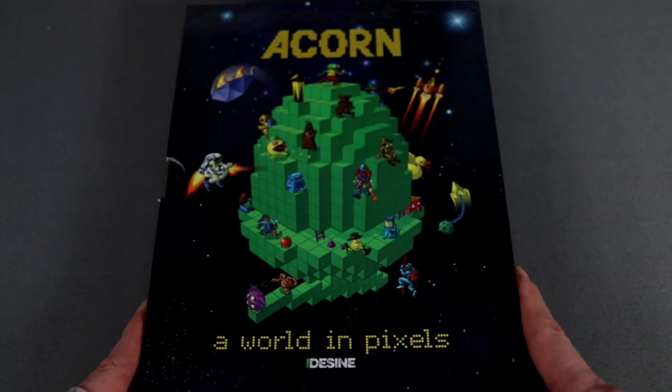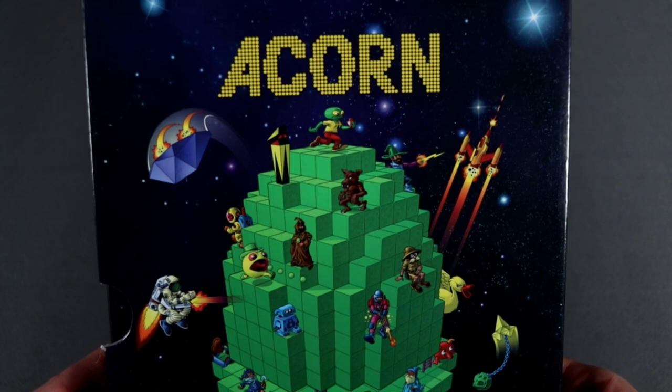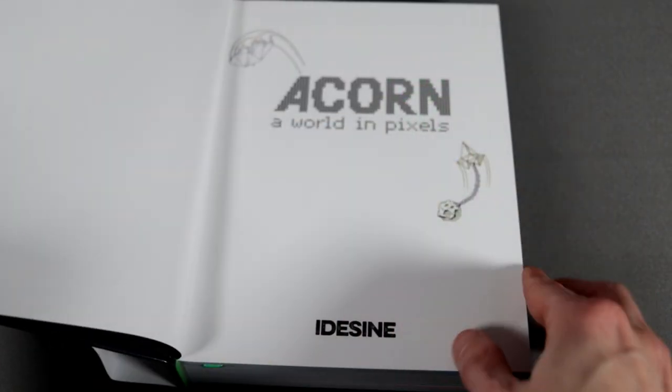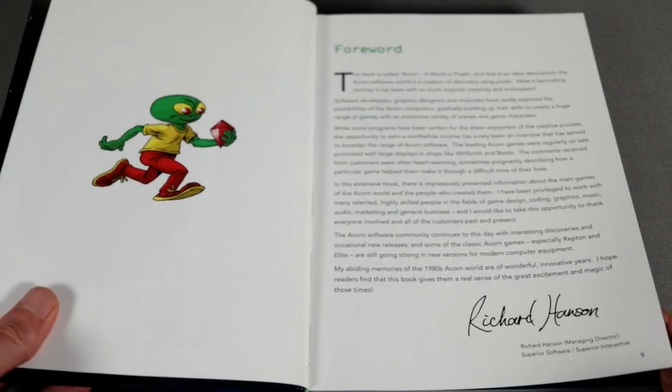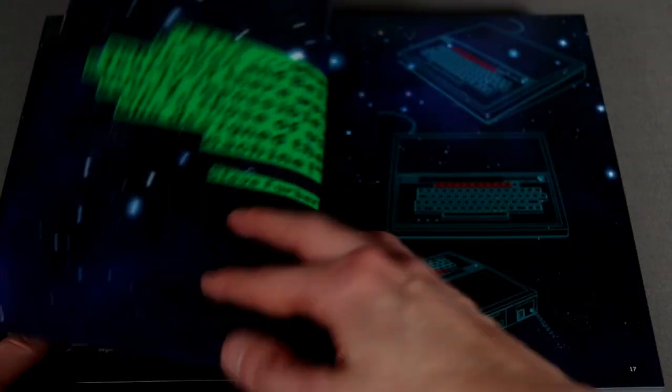Let's have a look inside 'Acorn: A World in Pixels.' The first thing to comment on is the great quality of this book — it's really heavy, with a really well-made thick and solid outer sleeve. Love the cover design incorporating some classic Acorn game characters.